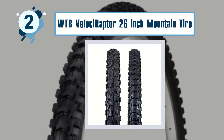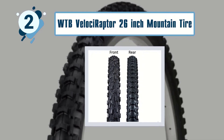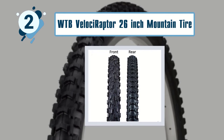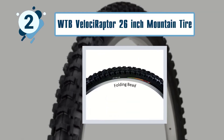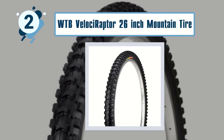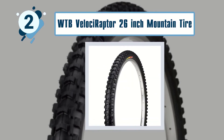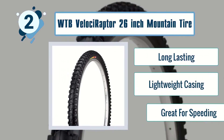The WTB Velociraptor is capable of handling any road condition, as it has larger threads for better dig-up in the dirt, enabling climbing and corner traction, and features an exceptional brake system. Best features include long-lasting build, lightweight casing, and great performance for speeding.